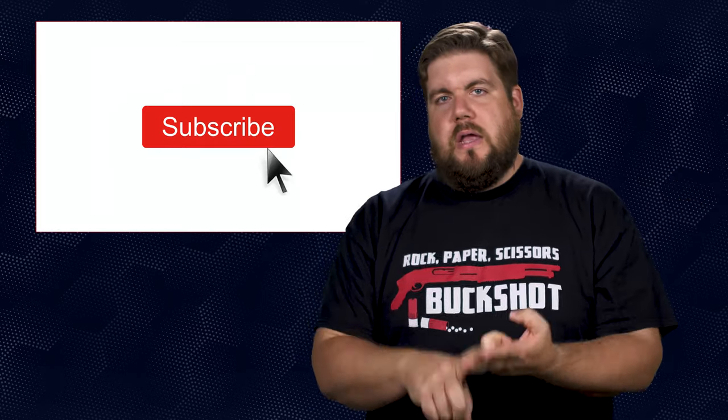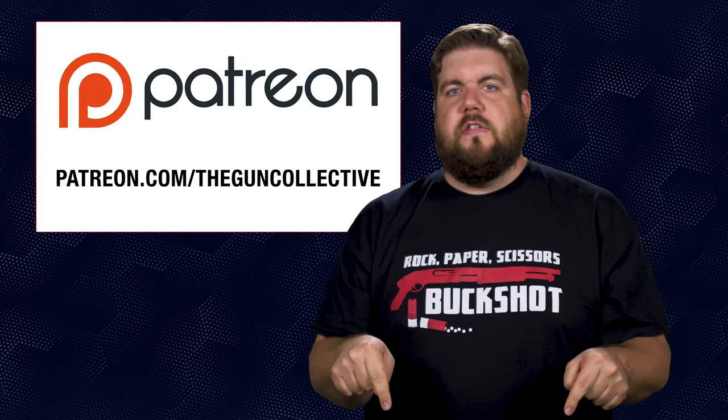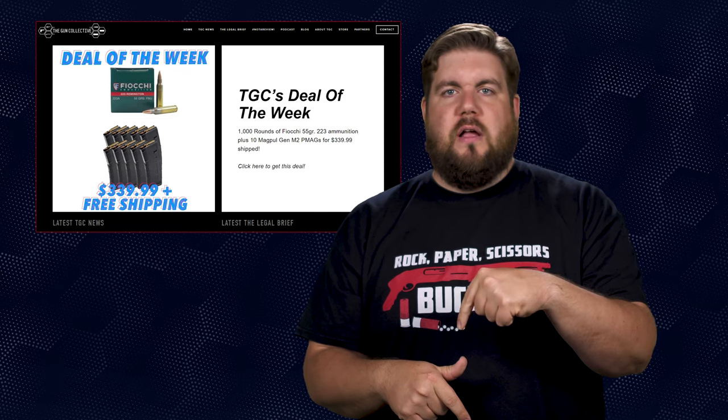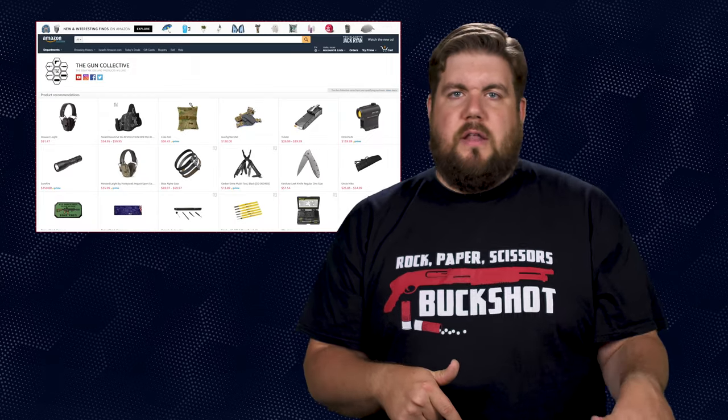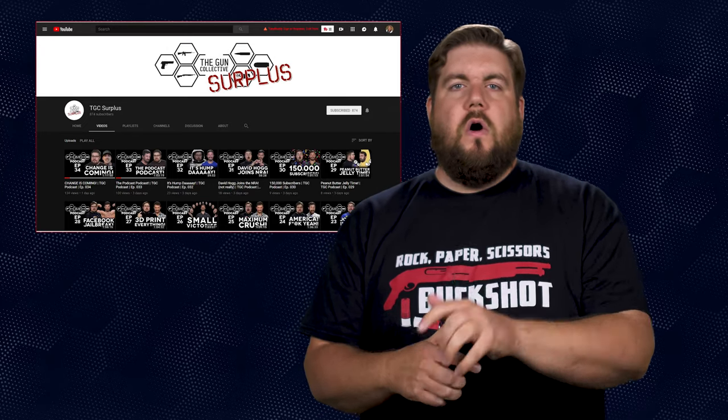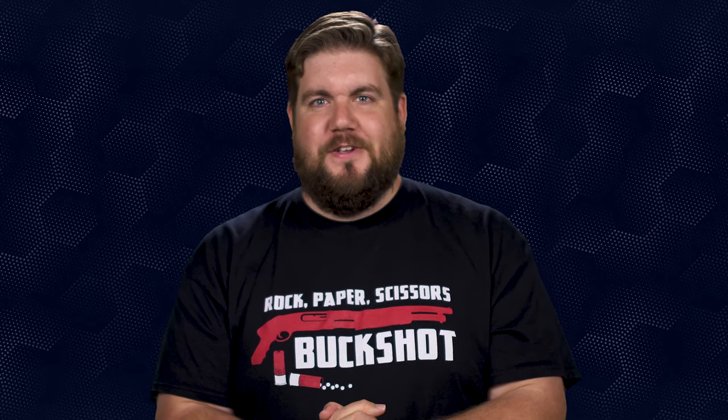And unfortunately that is it for this week's show. If you disliked the video, hit that button; if you liked it, hit like, get subscribed, and consider supporting us via the links in the video description. Be sure to check out our deal of the week over on theguncollective.com. We have an Amazon affiliate store as well as a second YouTube channel called TGC Surplus — go over there and get subscribed. As always, thank you all for watching, we'll see you soon.